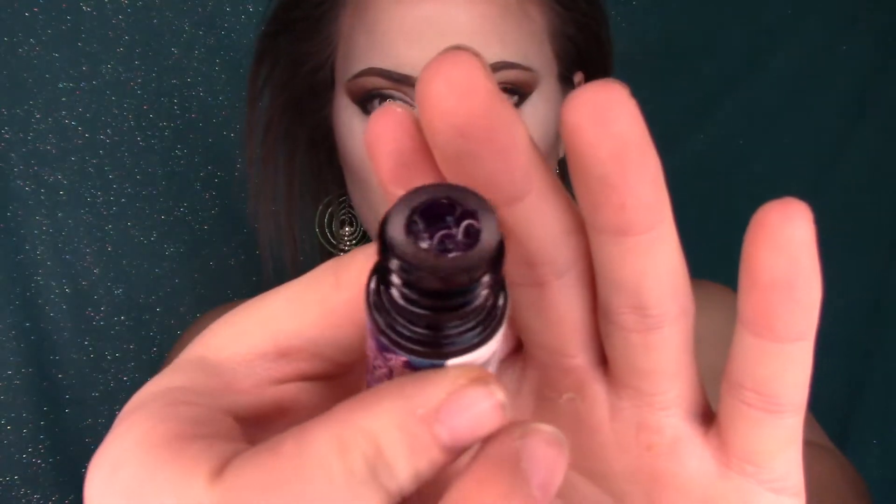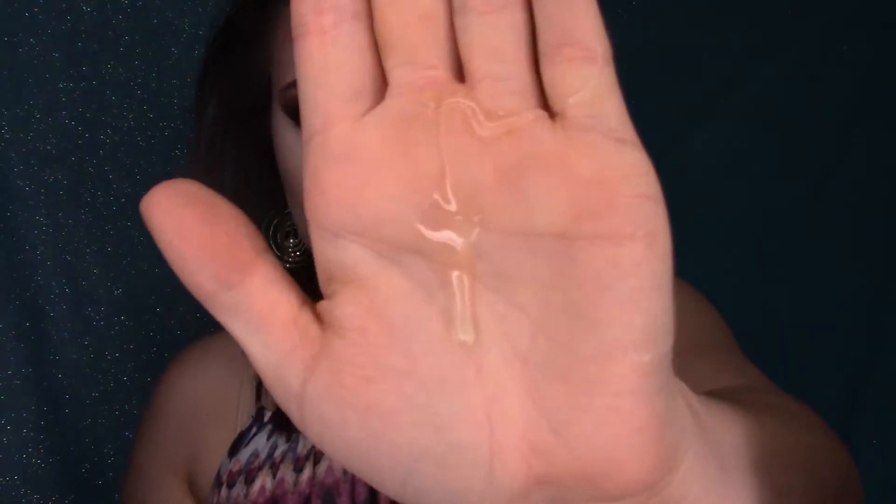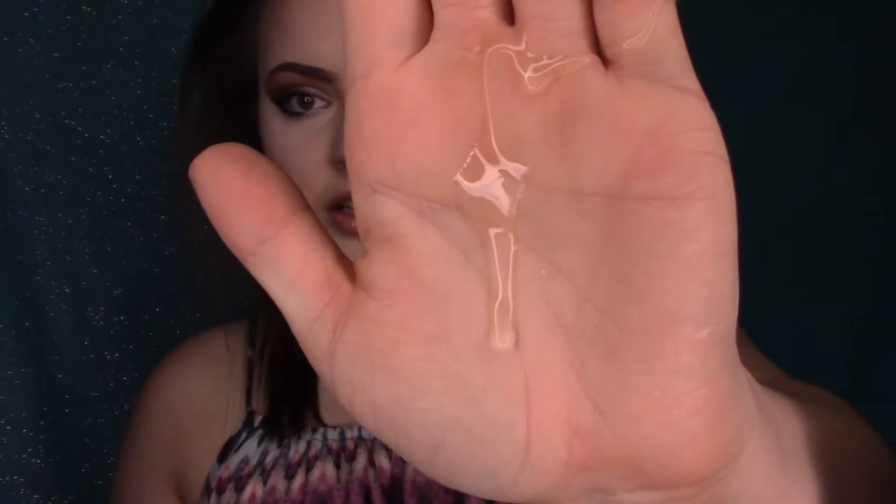That's what it looks like. A lot just came out of there. I don't know if I need this much. Is that satisfying or what?